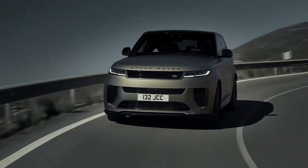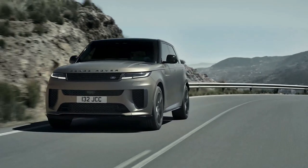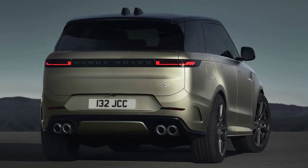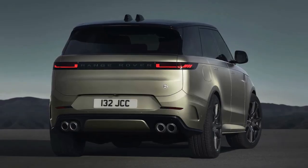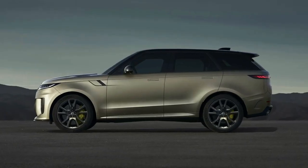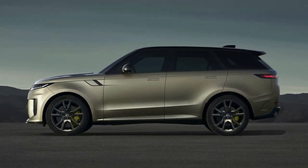Powering the Sport SV is an upgraded mild hybrid version of BMW's 4.4-litre twin-turbocharged S63 petrol V8, which develops 467 kilowatts and 750 Newton-metres — 77 kilowatts more than the version of the engine in the regular Range Rover Sport V8. With all-wheel drive and an eight-speed automatic transmission, Land Rover claims a 0–100 km/h acceleration time of 3.8 seconds and a top speed of 290 km/h.